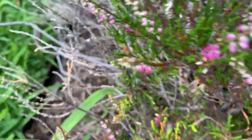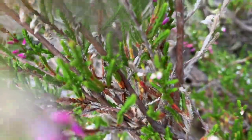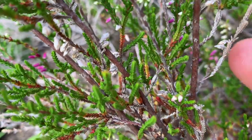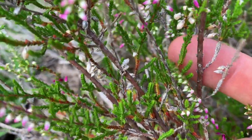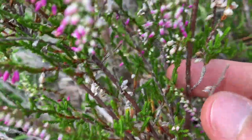Heather has very, very tiny little leaves. Let's get in real close and see what we can see in here — there we go. These leaves are super small; here's my finger for scale. But it turns out that's big enough for Heather. Just a little bit of photosynthesis is all this plant needs.